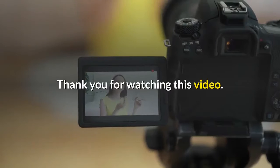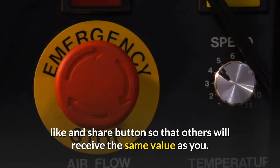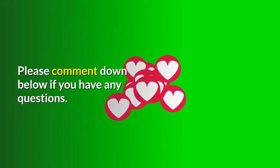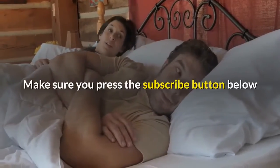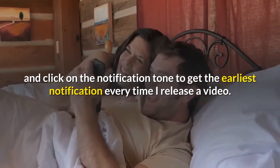Thank you for watching this video. If you found it valuable and meaningful, don't forget to like and share so that others can receive the same value. Please comment below if you have any questions, and don't forget to subscribe and click the notification bell to get notified every time a new video is released.